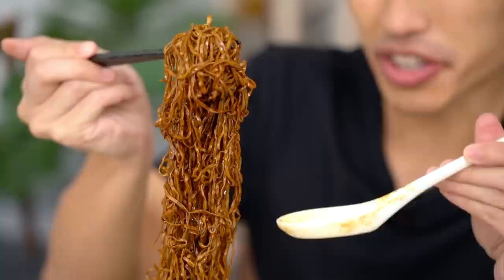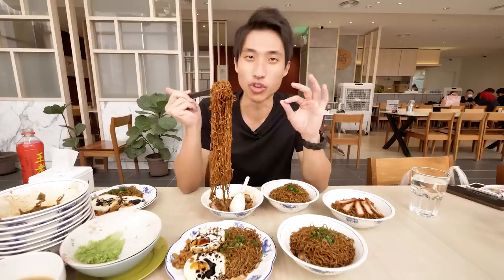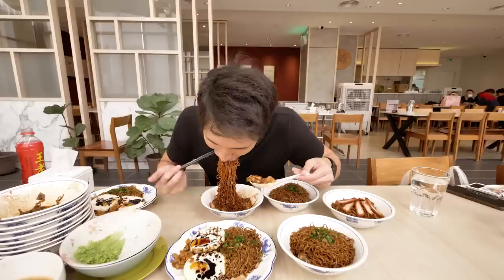One thing I want to highlight about their noodle — it's not the typical mee kia. It's kind of flat, so it gives a very different texture. It's got a nice chew to it even at normal doneness. If you order hard, it might be more of a ramen kind of texture. Overall the noodles are very good. Sauce-wise, if you keep having the black sauce it gets to you after a while.